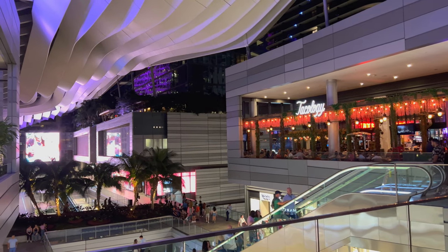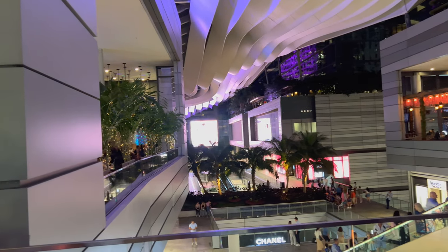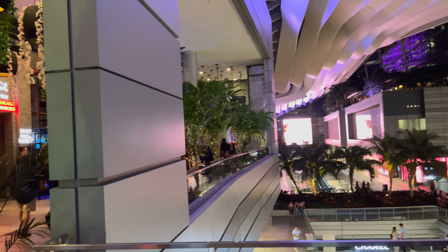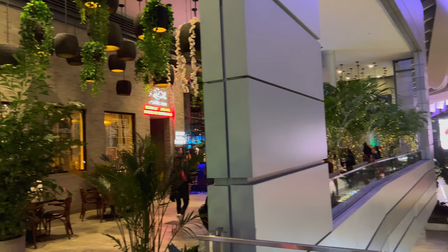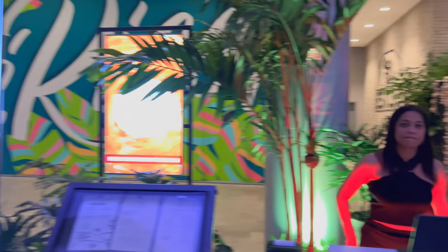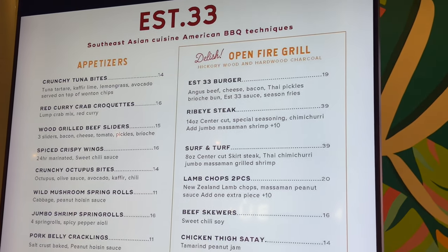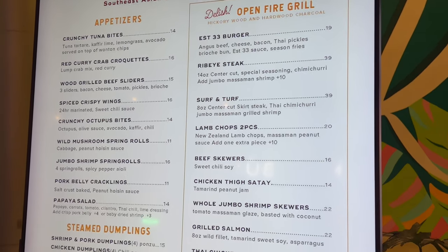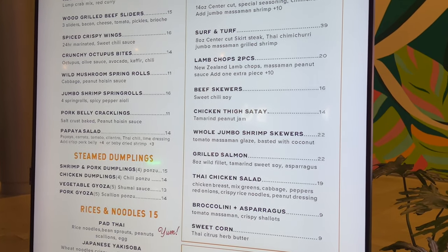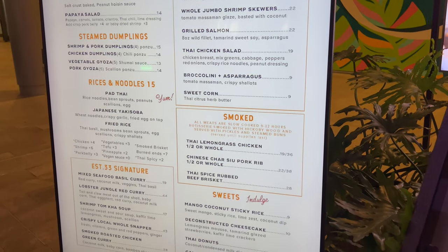What's up everyone? I'm here in the Brickle City Center and I'm going to eat at an American barbecue Thai fusion restaurant. It's called EST-33 — Southeast Asian cuisine with an American barbecue technique. Let's check it out. It looks pretty interesting. Always wanted to try eating here.